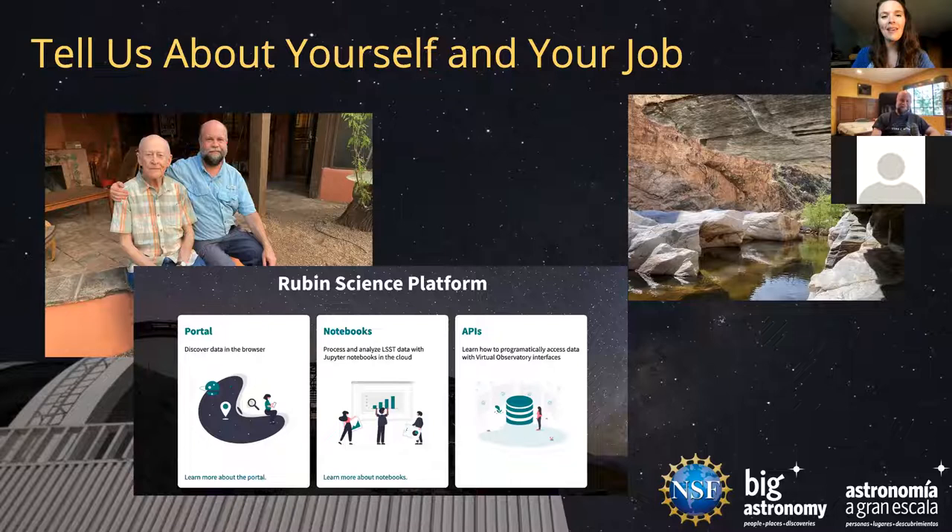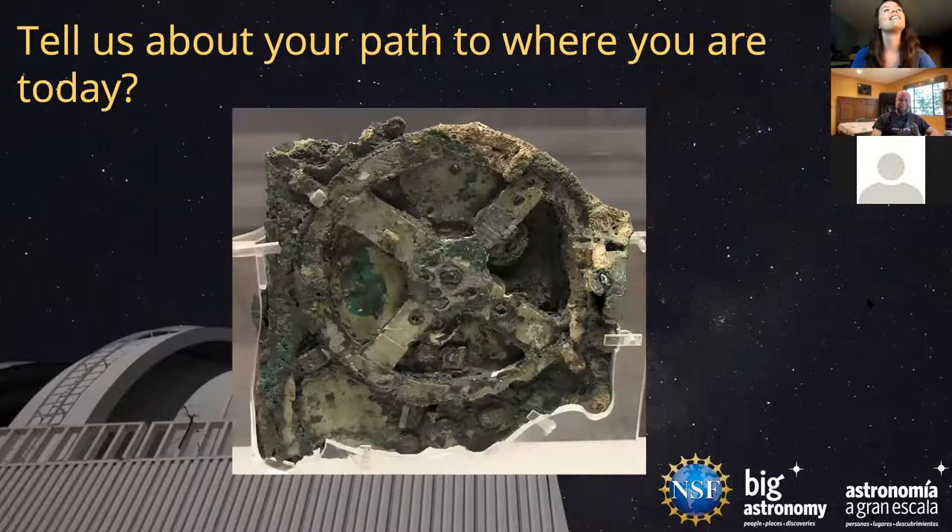Thank you — I've learned from doing programs like this that sometimes my questions are too specific, so it's helpful to have that broad look to start. The Rubin Observatory, when it comes online, is going to generate so much data, and it's important for astronomers to figure out if it's worth committing so many CPU hours to a question they'll be pursuing. Tucson is beautiful. Can you tell us a little about your path to this job?